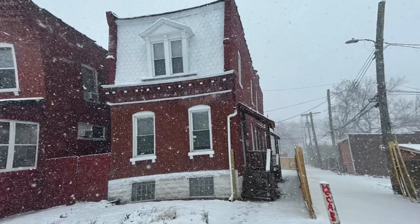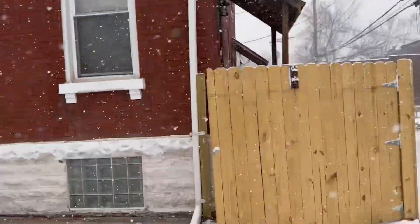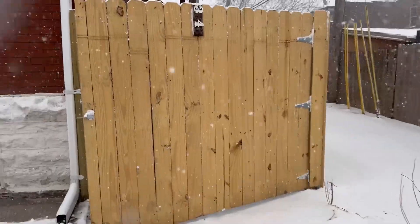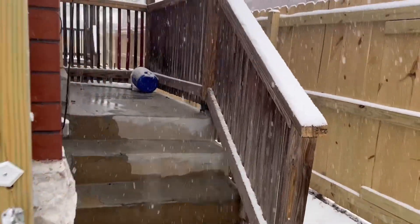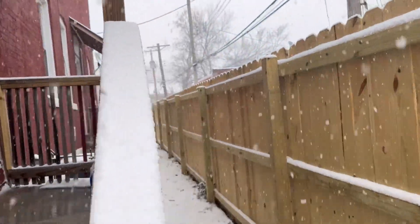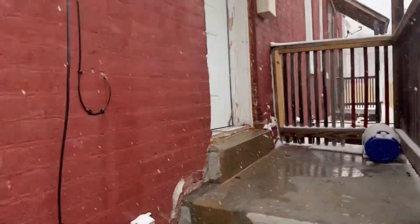If you like the south side of St. Louis, I got a cute little gem for you. This three-bedroom, one-and-a-half bath brick home is ready to go. It's nicely updated with a huge backyard back there.